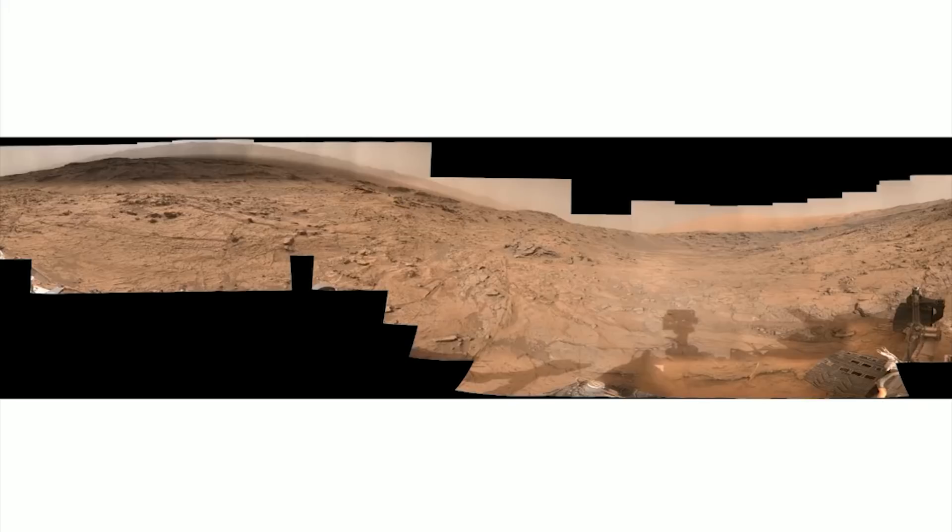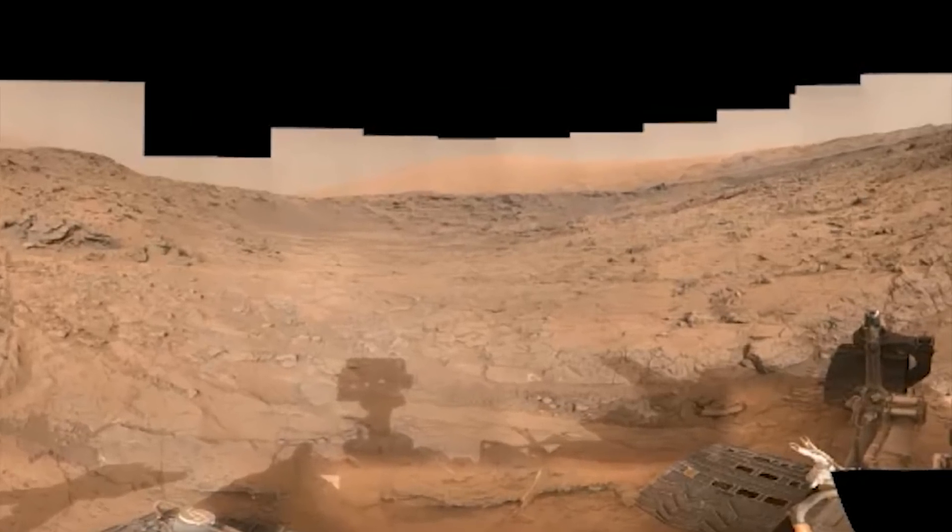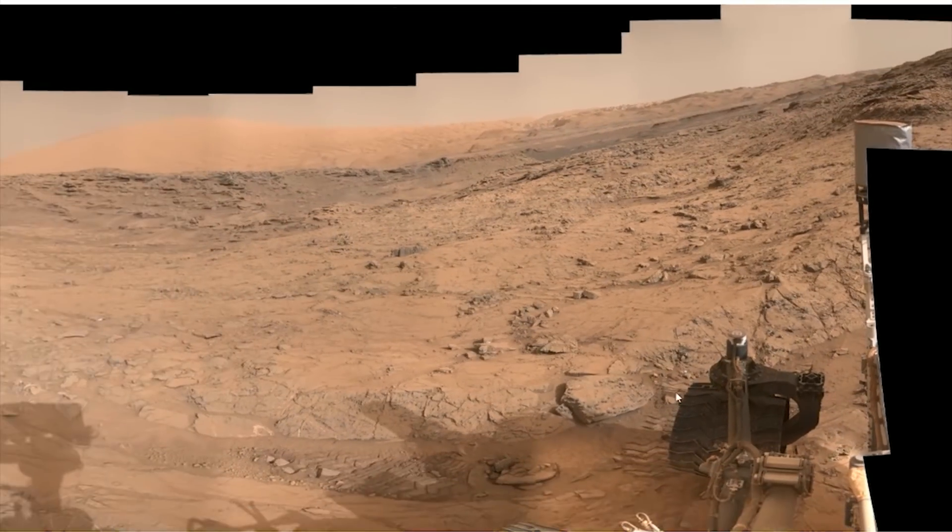What we're looking at here is a left mast cam mosaic created on Sol 1367 — that's Martian day 1367 of the Curiosity rover's adventure on the Martian surface. What I'm going to be showing you is pretty straightforward and outstanding evidence. The full image spans from the extreme left to the extreme right — more than 600 yards, possibly more than 700 — and I know this because of the 230-yard range we measured using the nav cam imagery. You can see the rover right here.